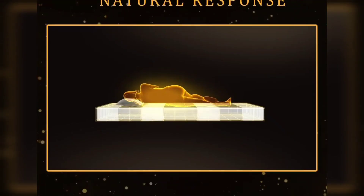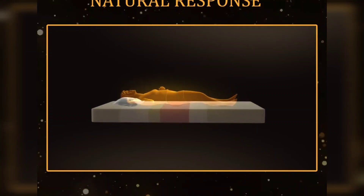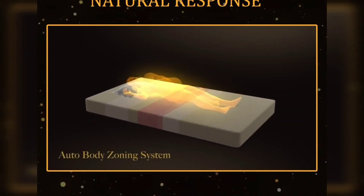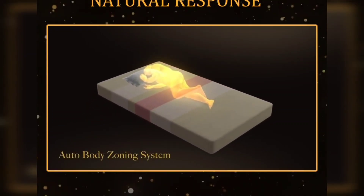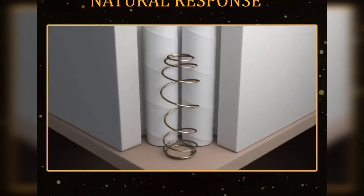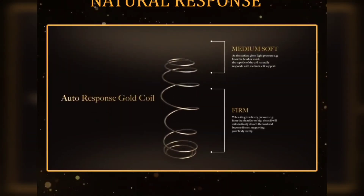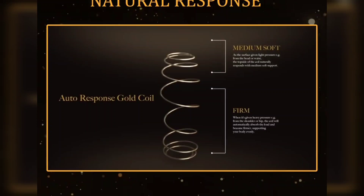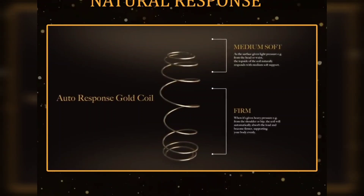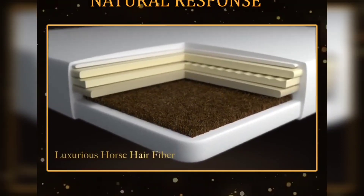Auto Body Zoning System — enabling your mattress to naturally and precisely respond to every body shape and weight. Reinforced with Auto Response Gold Coil to give an automatic response for superior body alignment and support. King Coil enhances your healthy comfort with luxurious horsehair fiber, which has the best comfort and antibacterial character.